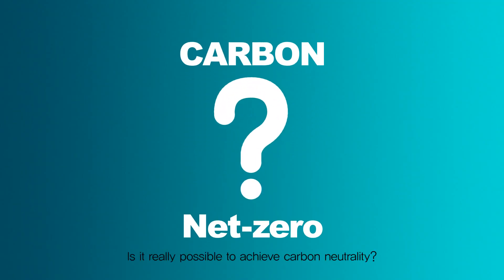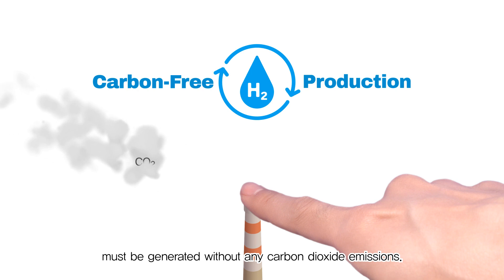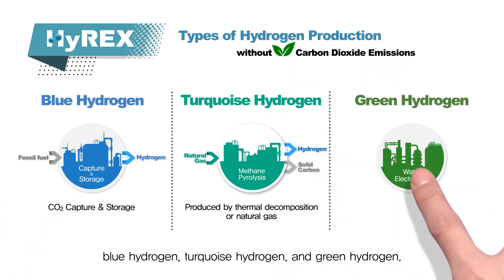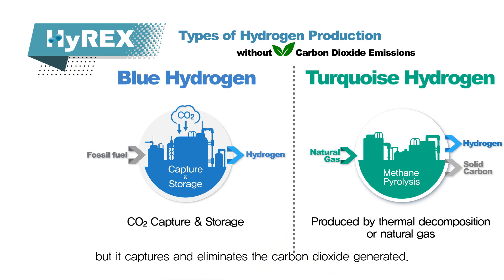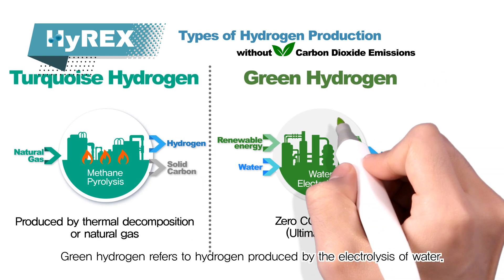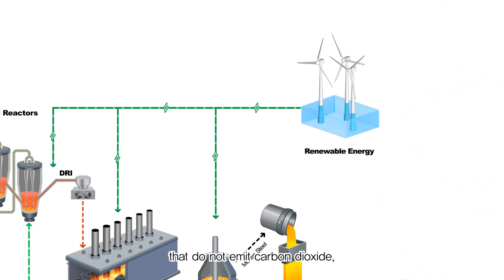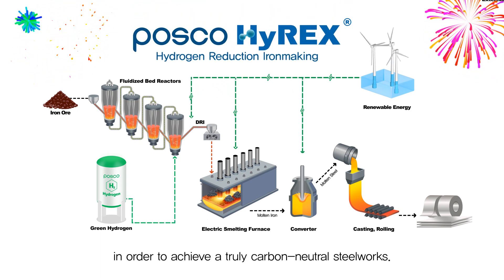To truly achieve carbon neutrality, the hydrogen utilized in the steel production process must be generated without any carbon dioxide emissions. There are several types of hydrogen produced without carbon dioxide emissions: blue hydrogen, turquoise hydrogen, and green hydrogen. Blue hydrogen is produced from fossil fuels but captures and eliminates the carbon dioxide generated. Turquoise hydrogen is produced by the thermal decomposition of natural gas into hydrogen and solid carbon. Green hydrogen refers to hydrogen produced by the electrolysis of water. Additionally, the electricity used in electric furnaces must be generated using energy sources that do not emit carbon dioxide, such as renewable energy and nuclear energy, in order to achieve a truly carbon-neutral steel process.